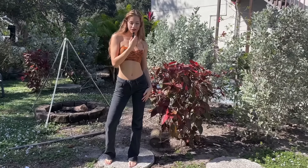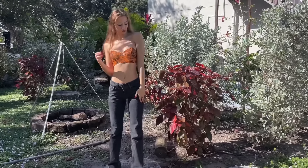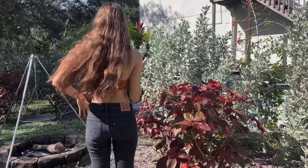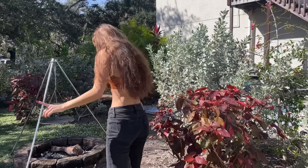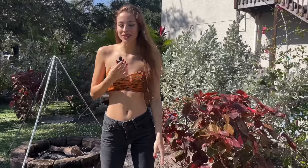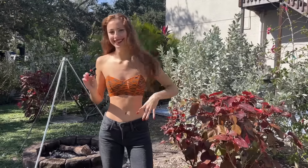This is outfit number two. I don't know why I've been sneezing so much — I literally sneezed like three times before we took this video, I thought I was done, but I guess not. Anyway, this is outfit number two. Let's go to outfit number three.